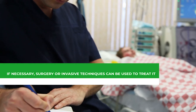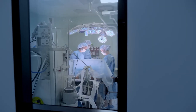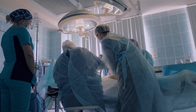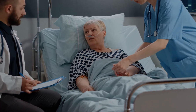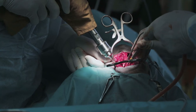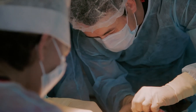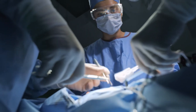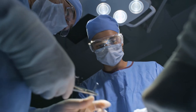If necessary, surgery or invasive techniques can be used to treat heart valve disease, as it is a mechanical problem with the leaflets opening and shutting. With heart valve repair, the surgeon can typically repair the defective valve without using artificial elements. Valve repair offers advantages including a lower risk of infection, a reduced requirement for lifelong blood thinners, and the preservation of heart muscle strength. Valve replacement entails removing the old valve and stitching a new one to the annulus; a variety of mechanical and biological valves are available, though certain drugs may be required depending on the type of valve utilized.